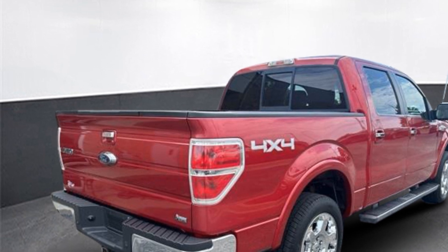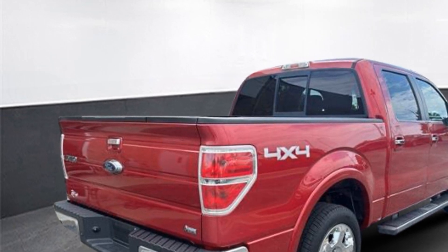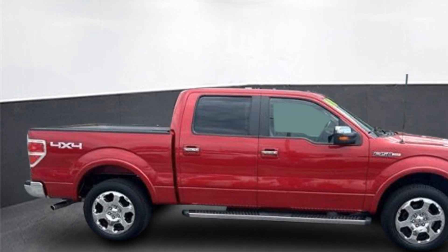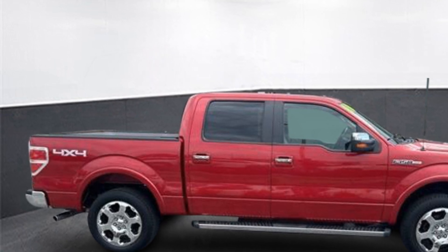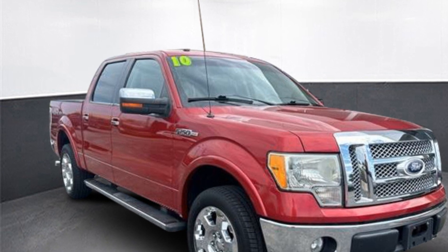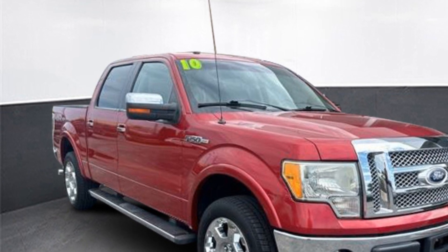Auto dimming rear view mirror, aluminum wheels, leather wrapped steering wheel, stability control, passenger side airbag sensor, adjustable steering wheel, traction control, universal garage door opener, remote start, power side view mirrors.